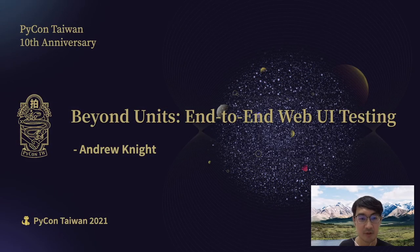The topic of the following talk is Beyond Units: End-to-End Web UI Testing, presented by Andrew Knight. Please join me in welcoming the speaker.